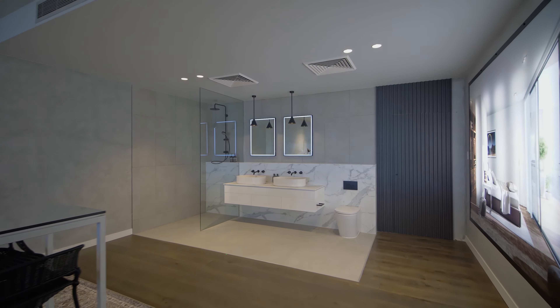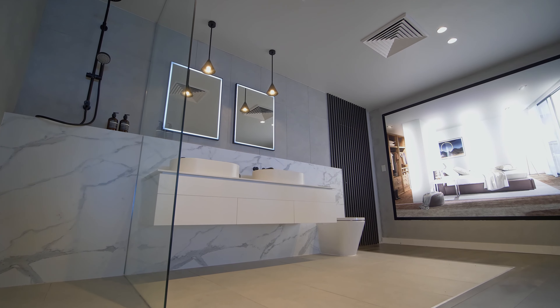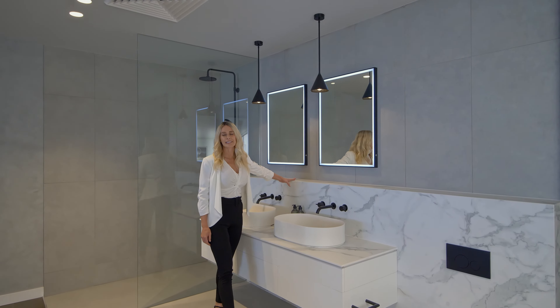What I love about this bathroom is the Calcutta marble plinth. Beautiful storage for apartment living. I love the LED backlit mirror, paired with the black tapware.